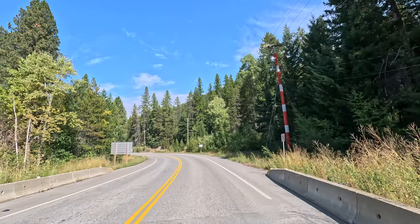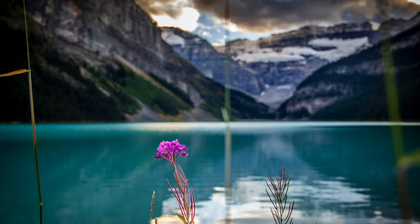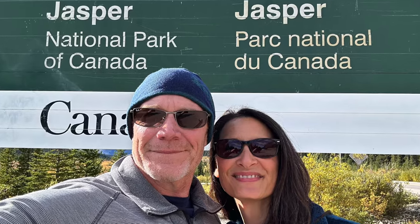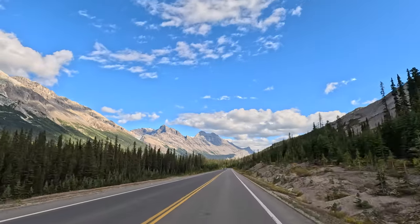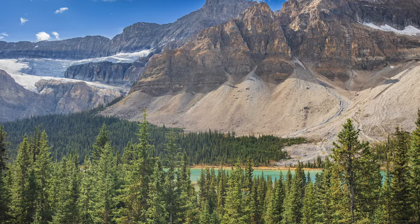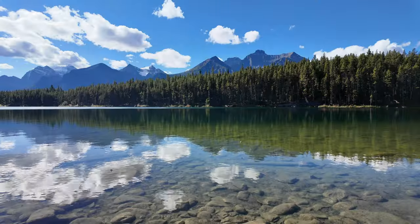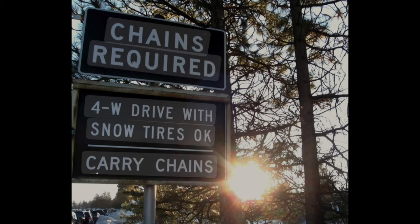Stretching 143 miles — 230 kilometers — the Icefields Parkway connects Lake Louise to Jasper National Park. This iconic drive offers stunning views of glaciers, alpine lakes, and towering peaks through the heart of the Canadian Rockies. The Parkway remains open all year, although winter can bring some special considerations.